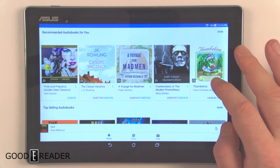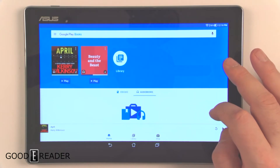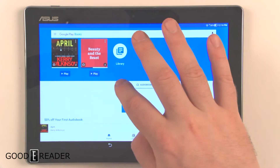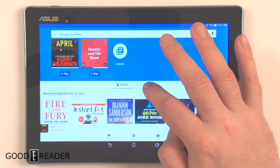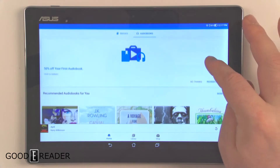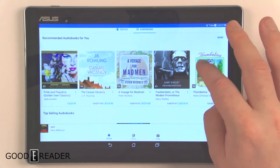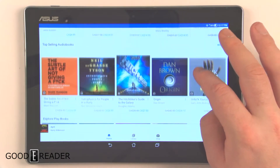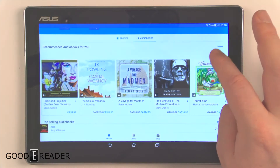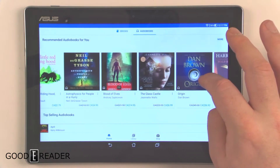Whenever you download audiobooks they appear here in the library, and you'll notice that next to ebooks there's now an audiobook tab. You get 50% off your first audiobook. You can see recommended audiobooks for you, which are based on what's in your library and what you've browsed.